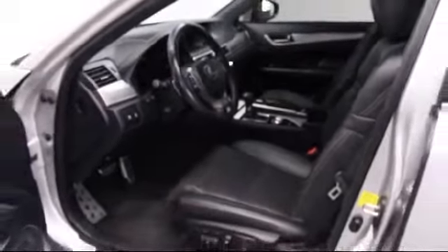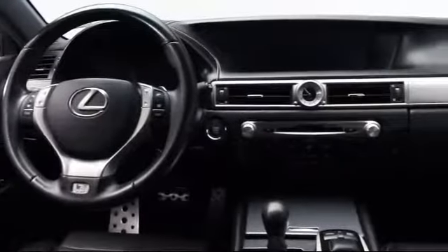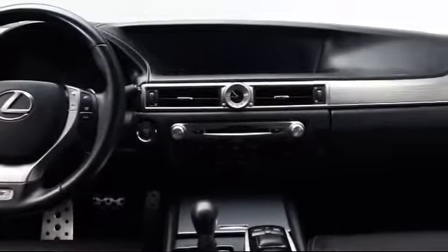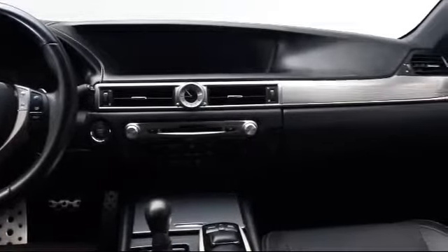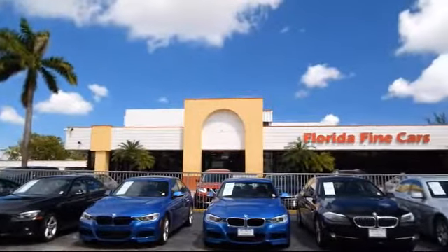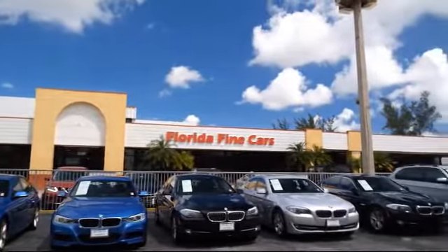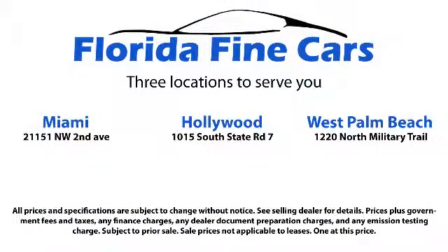Thank you for taking time to look at our vehicles. We understand that there are a lot of dealerships to choose from and we greatly appreciate you giving us the opportunity to serve you. Contact us today and we'll answer any questions you might have. Thank you very much.